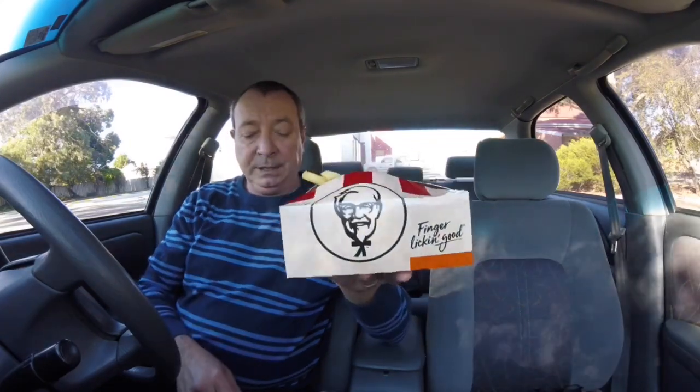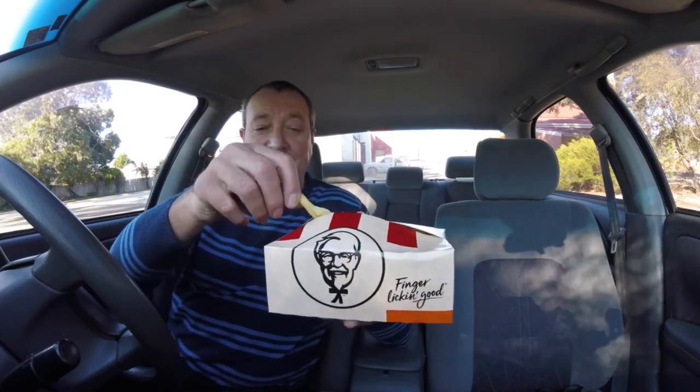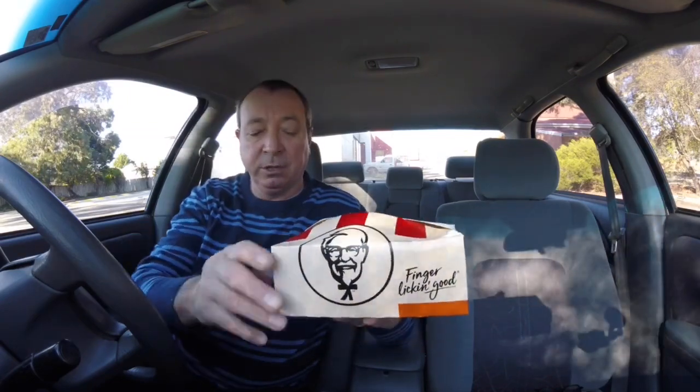So here it is — KFC $4.95 fill-up boneless spicy. It's so full there's even chips hanging out of the top, which is what we'd like to see. I tried a chip straight away — that's quite nice, very nice. Tastes like they've got chicken salt on it.